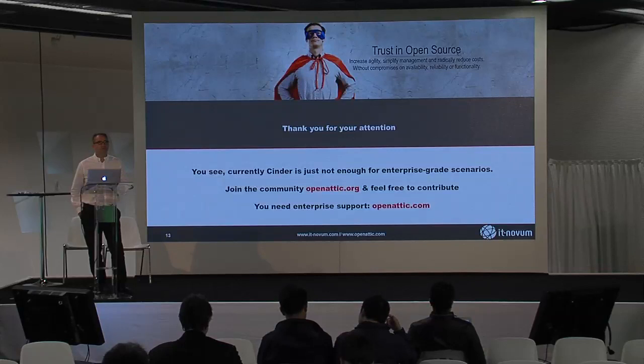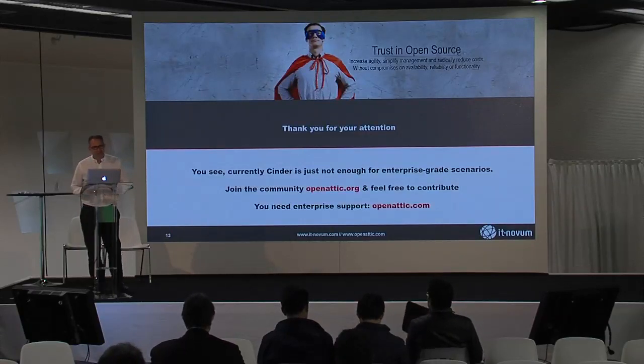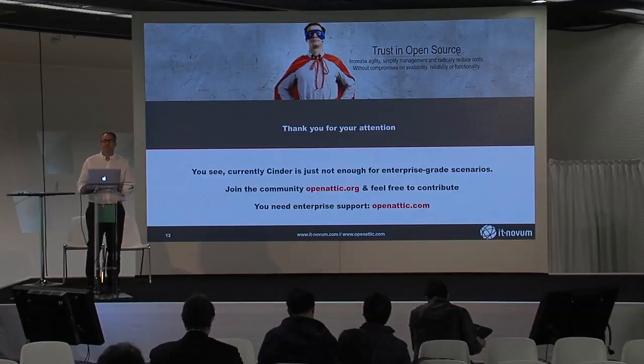Any other questions? You're probably still asleep. If there are no more questions, thanks a lot. Enjoy your day — I hope it will be a nice one. There were a lot of good ideas and talks. See you soon. Thanks.